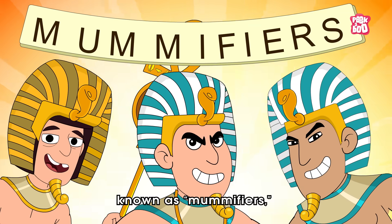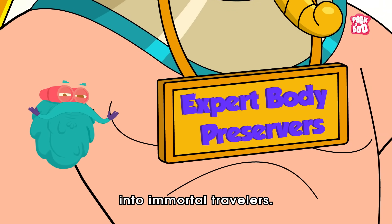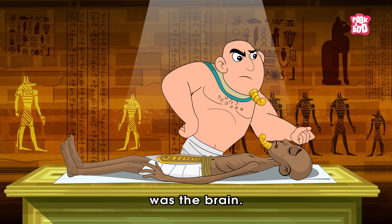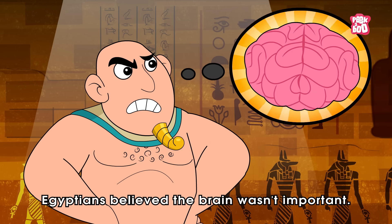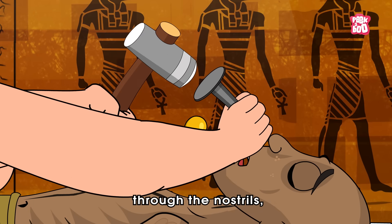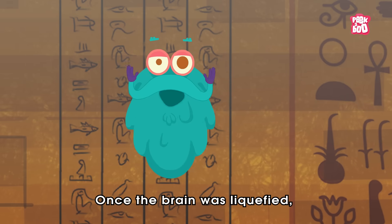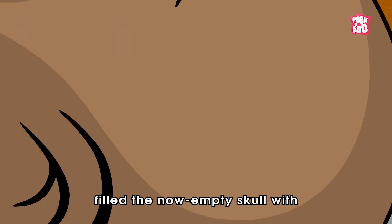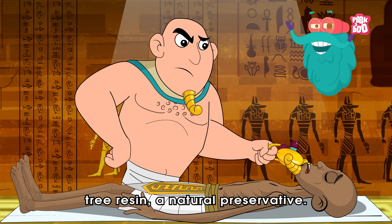That's why they relied on skilled priests, known as mummy makers, experts in the art of turning the dead into immortal travelers. The first challenge they tackled was the brain. Surprisingly, Egyptians believed the brain wasn't important. So the priests removed it by putting a long metal hook through the nostrils, carefully breaking apart the soft tissue.